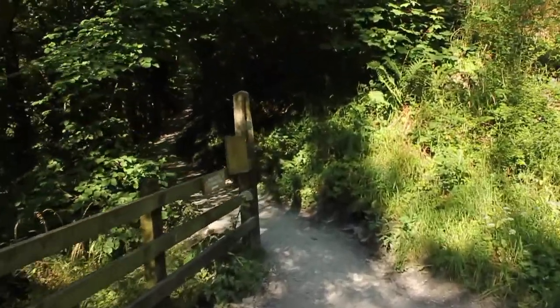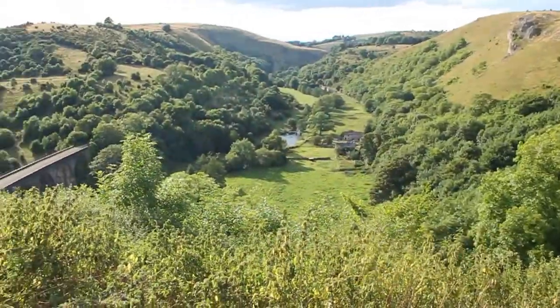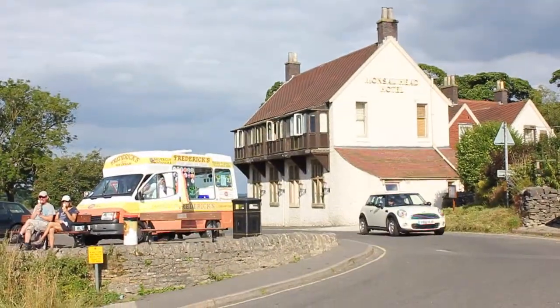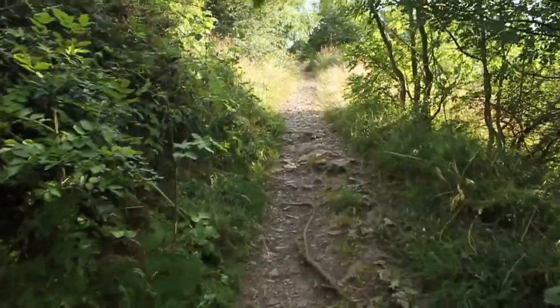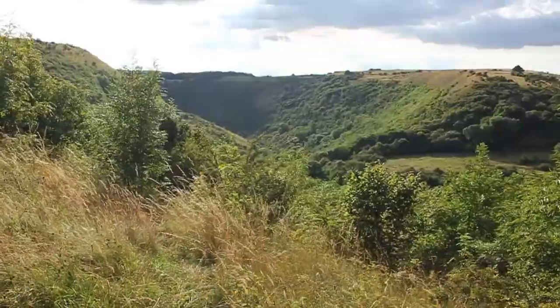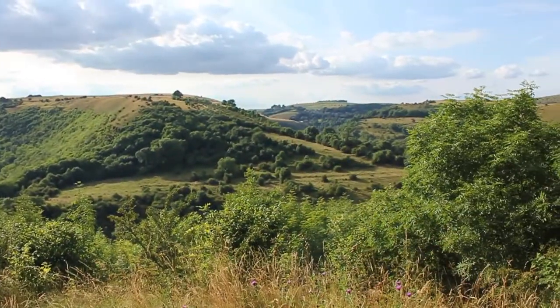Nice bit of a climb here. You have to take the obligatory pictures when you're here. There's always an ice cream van. This is a nice path along the top of the dale. We've just seen a Chinook go over through the trees that way, but sadly we weren't here to video it going along. But what a day.